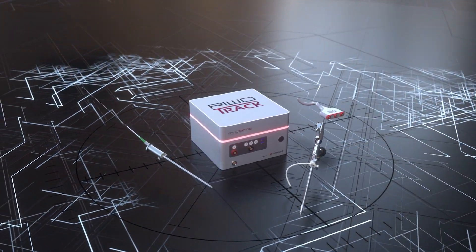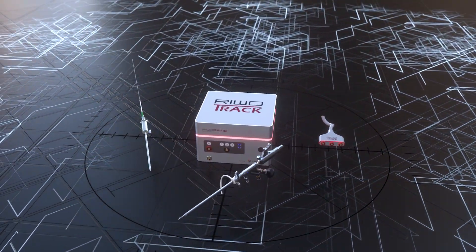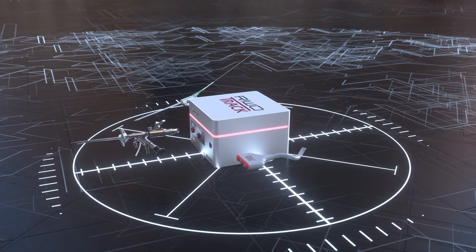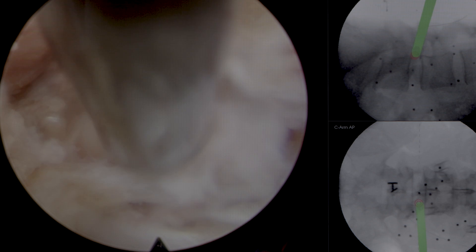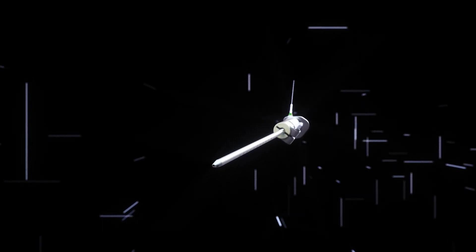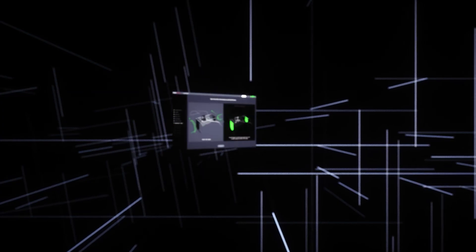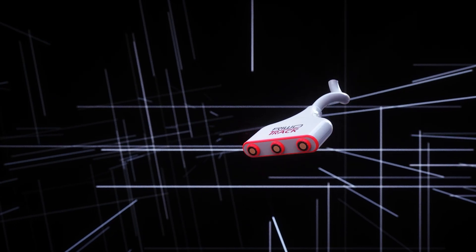RewoTrack is a substantial tracking system for all full endoscopic procedures, designed for highest precision in day-to-day use in the operating theater. A simplified setup workflow combined with advanced software functionality and high-end navigation products to set standards in full endoscopic electromagnetic navigation.